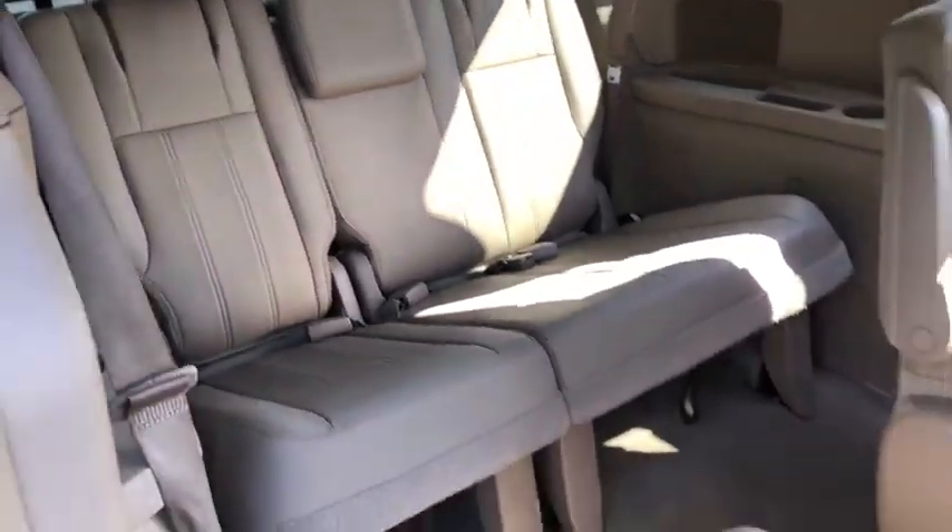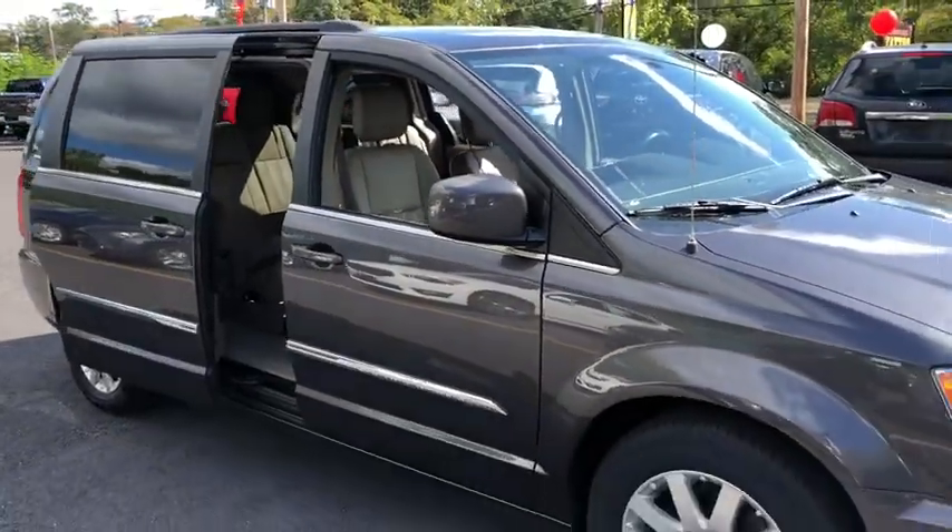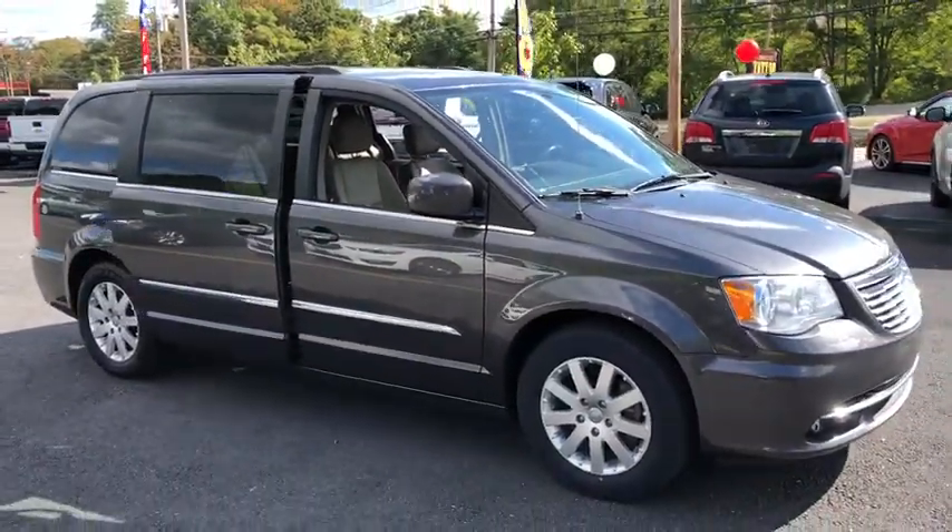This vehicle is Carfax certified one owner and qualifies for Carfax buy-back guarantee. This beauty is sure to make you the talk of the neighborhood.